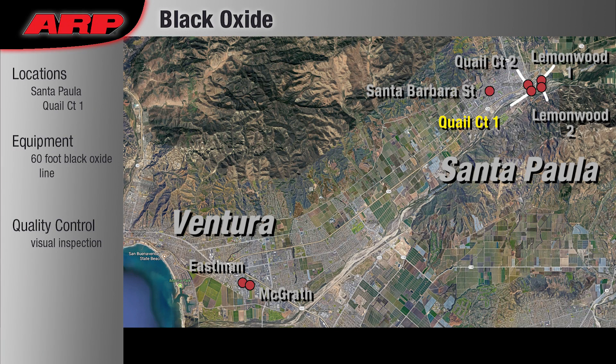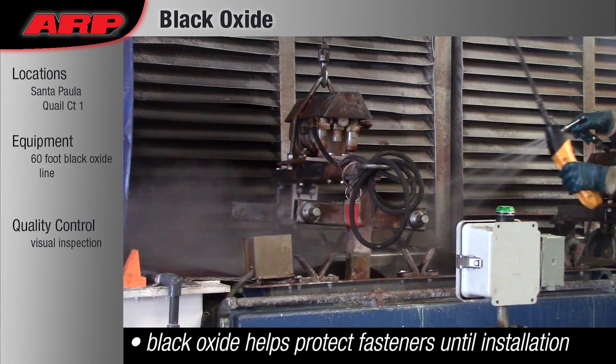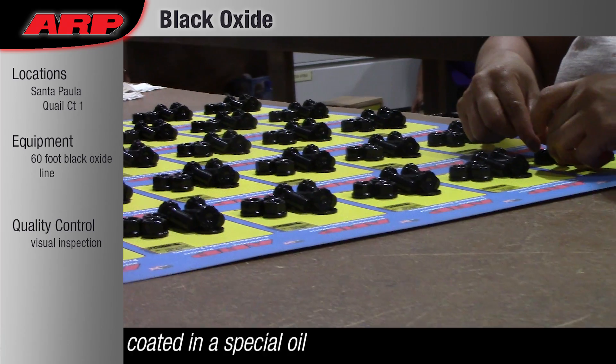Black Oxide: ARP Black Oxide finishes all its 8740 and ARP 2000 studs and bolts to help prevent corrosion prior to customer installation.